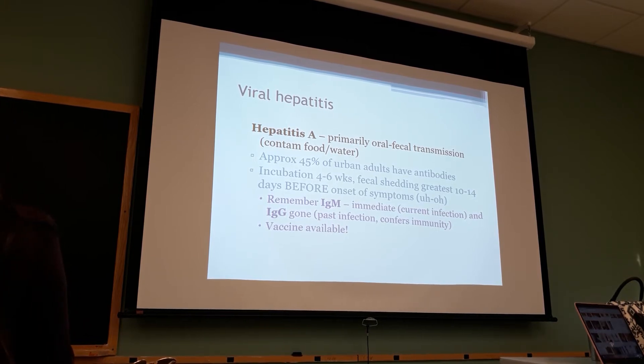So if they give you lab values and they ask you, and they tell you that the IgM is positive and the IgG is negative, that means they actually have an active hepatitis A infection. If they give you serology and the IgM is negative and the IgG is positive, that means they've had hepatitis in the past and it's now no longer active.